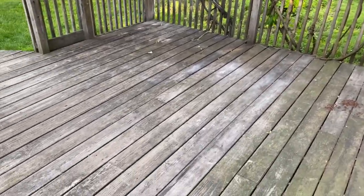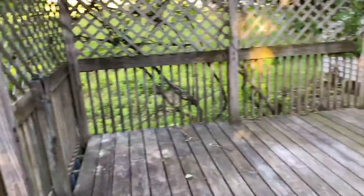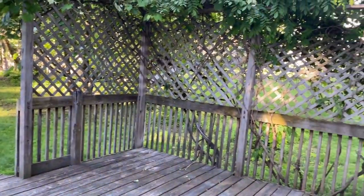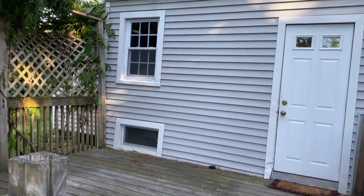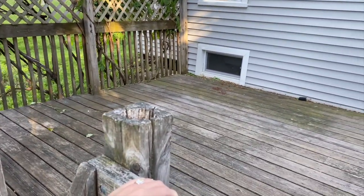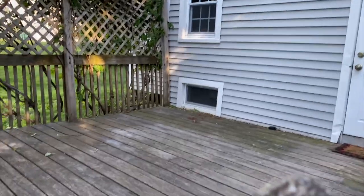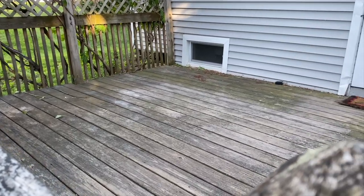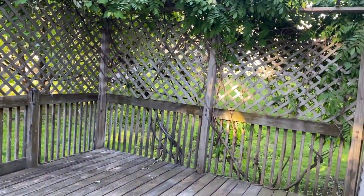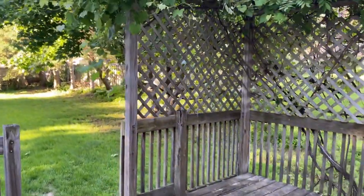So this is what we're working with — very lackluster, but it has good bones and potential. I love the grapevines and I definitely want to add some lighting because it'll look nice and set a nice ambiance. I definitely know I want to add a sectional of some sort, maybe a bistro set. An outdoor rug would be really nice since I'm not a huge fan of the color of the wood on our deck.